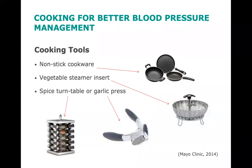Here are some cooking tools that may be helpful. Non-stick cookware allows you to cook with less or without adding butter or other added fats higher in calories and saturated fat. Vegetable steamer inserts allow you to cook vegetables without adding fat — steaming vegetables helps retain the vitamins and minerals. Having a spice turntable and/or a garlic press may make it easier to prepare foods with spices and herbs.